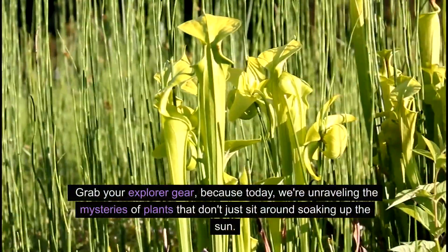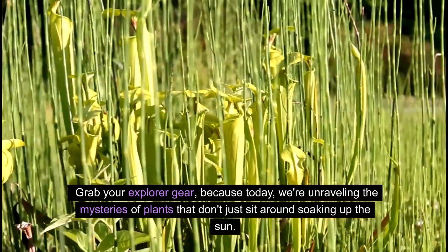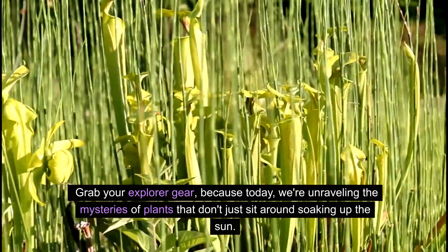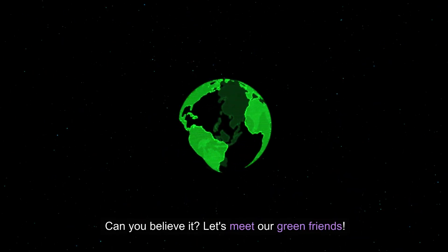Grab your explorer gear because today we're unraveling the mysteries of plants that don't just sit around soaking up the sun. These are the sneaky plants that catch their own meals. Can you believe it? Let's meet our green friends.